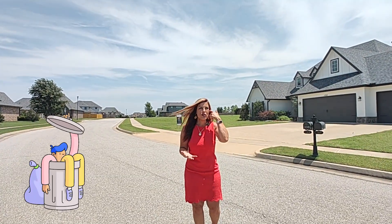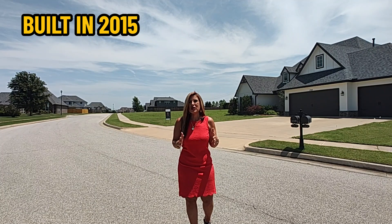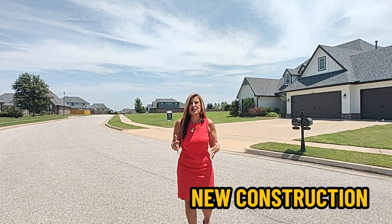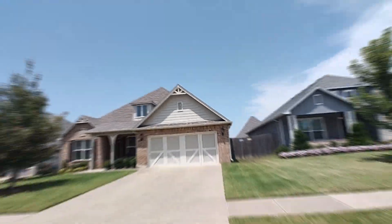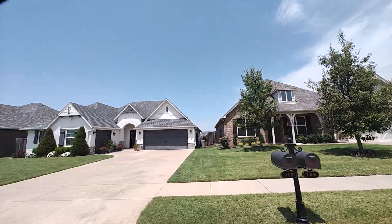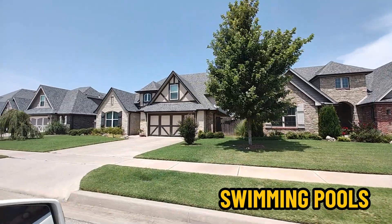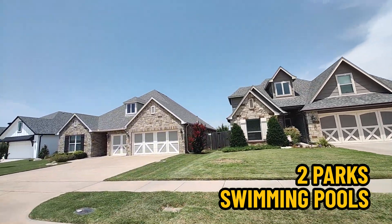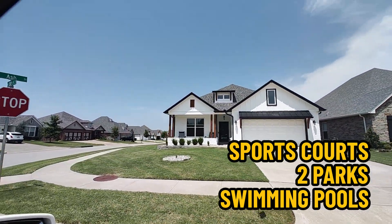This neighborhood was built right around 2015 to 2017, with some new construction still going on. It does not have a lot of mature trees. All of the houses have really nice landscaping and people keep their yards looking good. This neighborhood offers pools, two parks, three stocked ponds if you like to fish, a sports court, and walking trails. It is very conveniently located at 131st and Mingo.